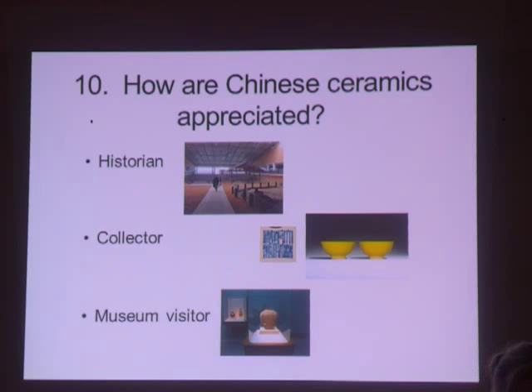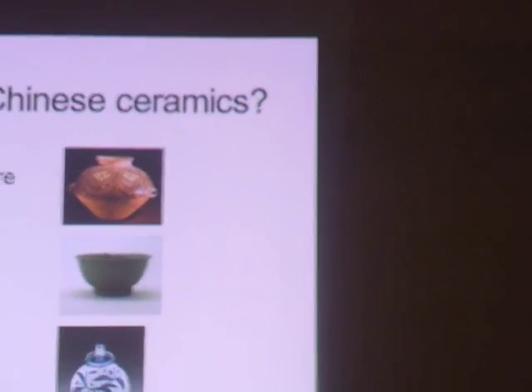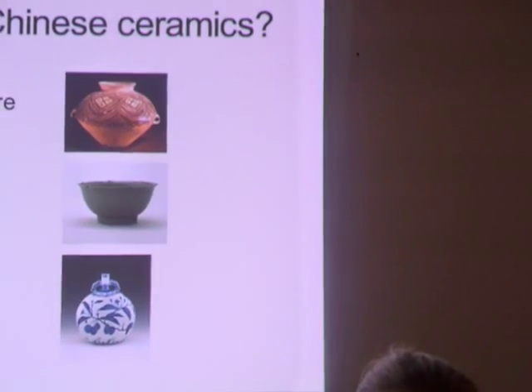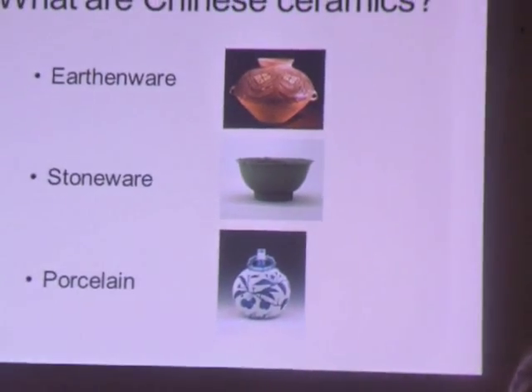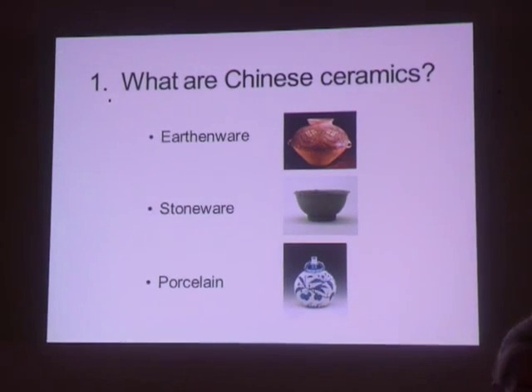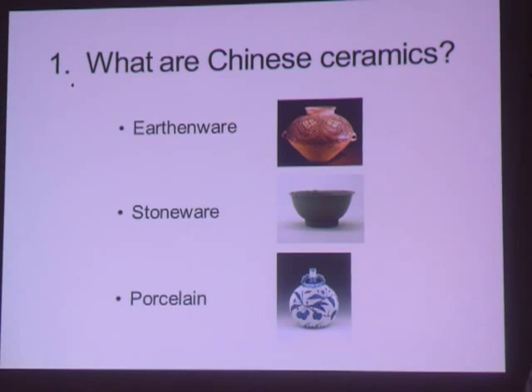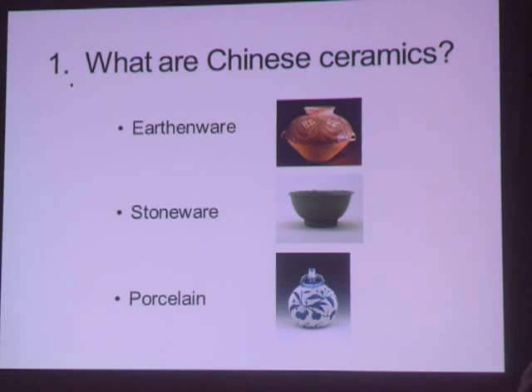So let's begin with what are Chinese ceramics. Ceramics are objects made of clay mixed with water and other materials that are hardened by heat, made in China. When ceramics from China were traded or sent to other parts of the world, the name of the place and the object became synonymous, and over time ceramic wares from China were simply known as China.